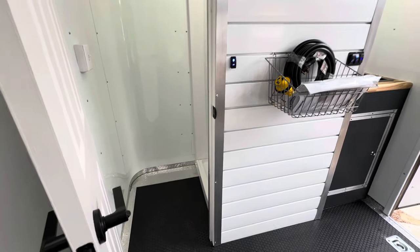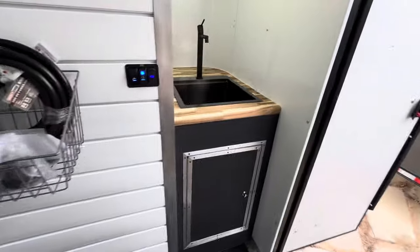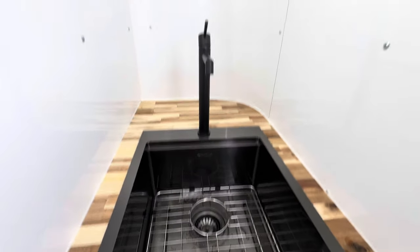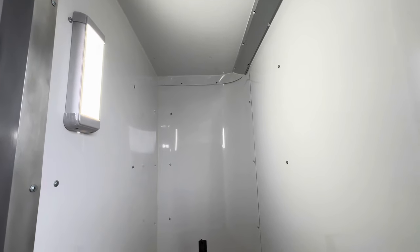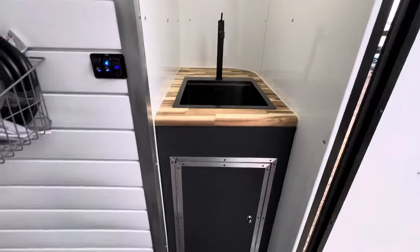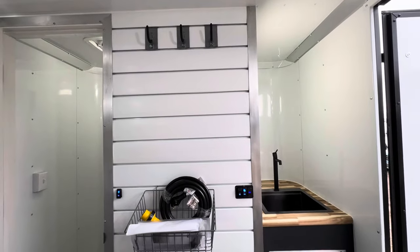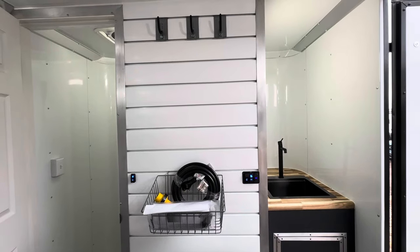There's a nice little sink area with a butcher block countertop and a big deep sink — plenty of room to do dishes or whatever you need. The upper part is left open with a 12-volt light, so you can add additional storage however you like. There's also slot wall in between — because this is so versatile, these flat walls let you do all different kinds of things. We just did some simple hooks and a basket, but they make shelving and all kinds of accessories you can add.